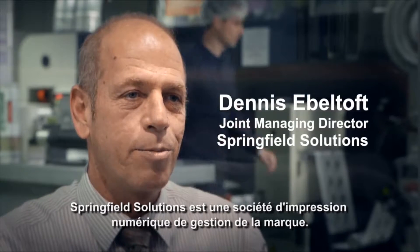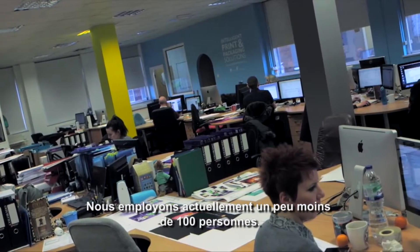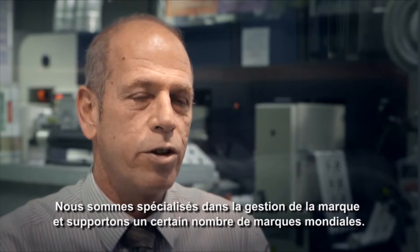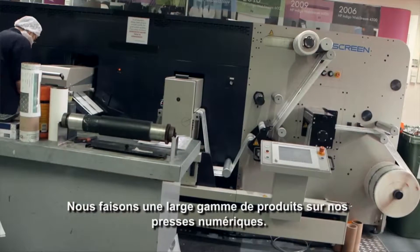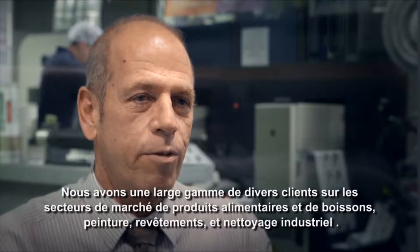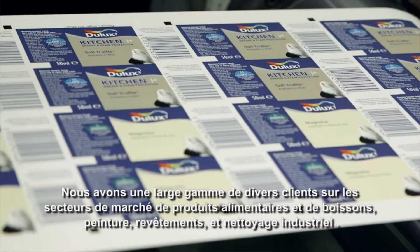Springfield Solutions is a brand management digital print company based in Kingston-upon-Hull in the UK, and we currently employ just under 100 people. We specialize in brand management. We support a number of global brands for some of our brand management companies, but we also do a wide, diverse range of printed products on our digital presses. We have a diverse range of customers, anywhere from the food and beverage market to industrial cleaning to the paints and coatings industry.